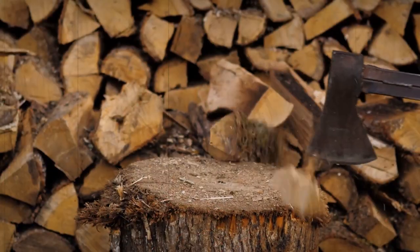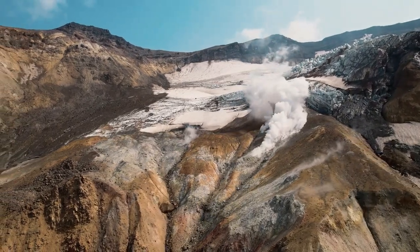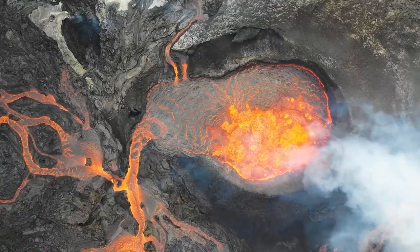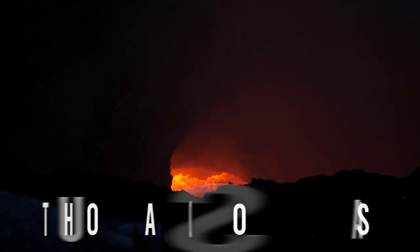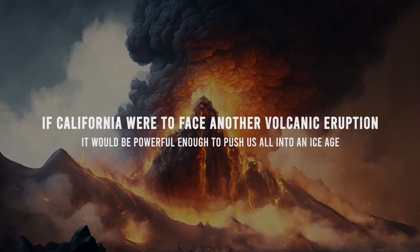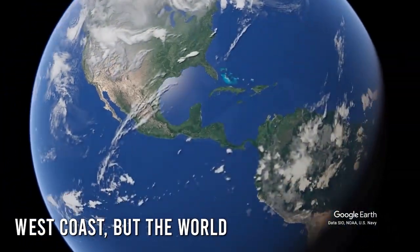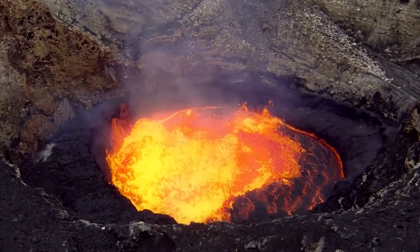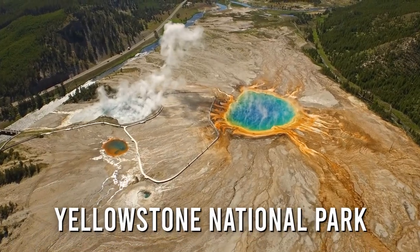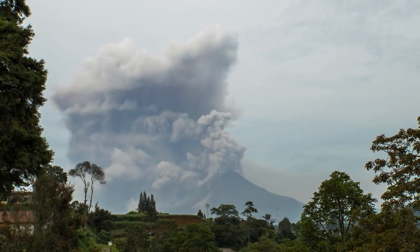You might want to make sure you have your firewood stocked up and your snowsuit ready, because the Long Valley Caldera is showing signs of erupting and plunging us into a new ice age. This pit of magma has been bubbling beneath the Earth's surface for thousands of years and it might be ready to make its grand entrance. Most people are only aware of the supervolcano beneath Yellowstone National Park, but that's not our only worry. There's another supervolcano in the US that could be ready to erupt at any time.